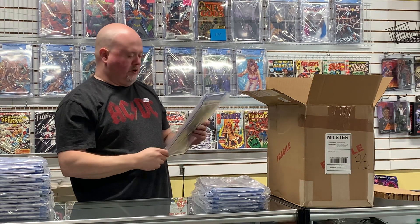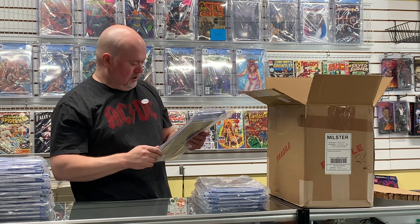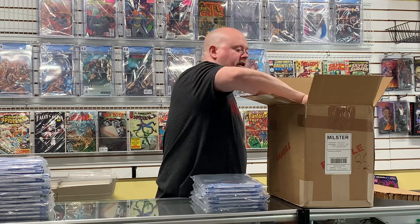Here's Lucifer #1 — this is kind of a hot book with the Netflix series. This one came back a 9.6. This is actually one of mine — I'll take a look at the value, but it should be okay. Not deep money, but should be solid.